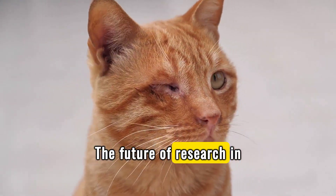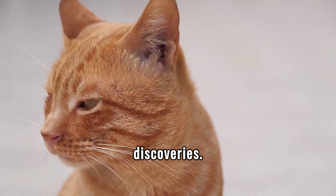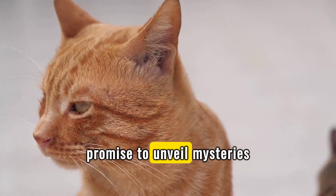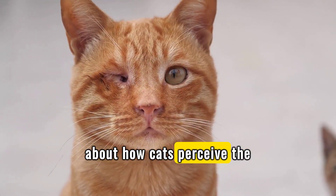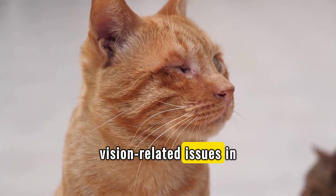The future of research in feline vision is poised on the cusp of exciting discoveries. Advances in technology and a deeper understanding of genetics promise to unveil mysteries about how cats perceive the world, potentially revolutionizing the care and treatment of vision-related issues in felines.